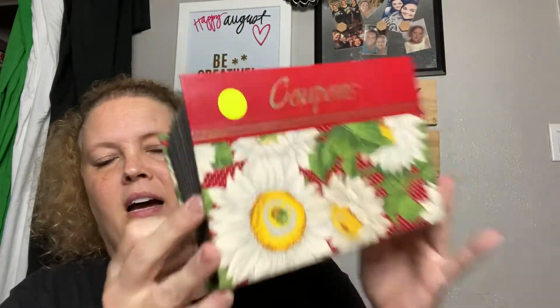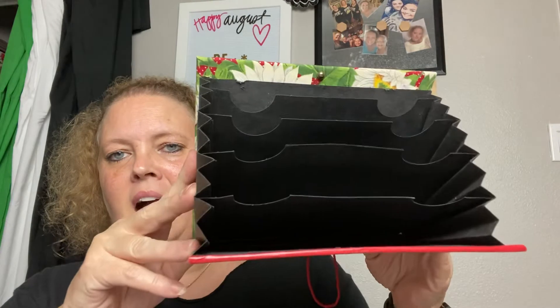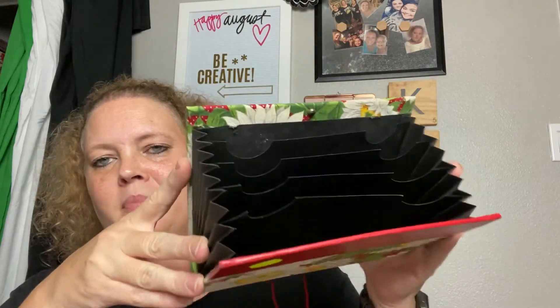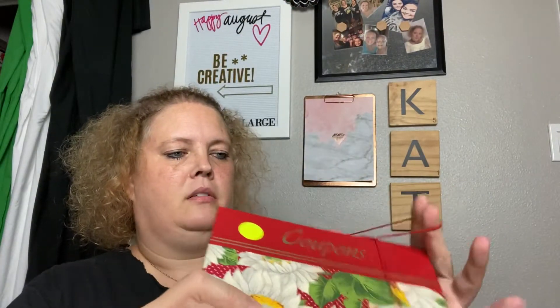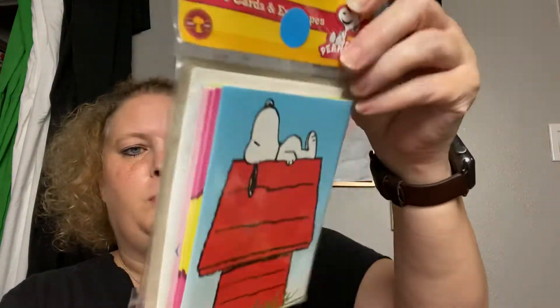Next I picked up this really cute little vintage coupon book. I thought it'd be cute to hold die cuts or any kind of ephemera. It stretches closed to hold everything snugly. It was 25 cents and has a lot of color — I can put it on my shelves.